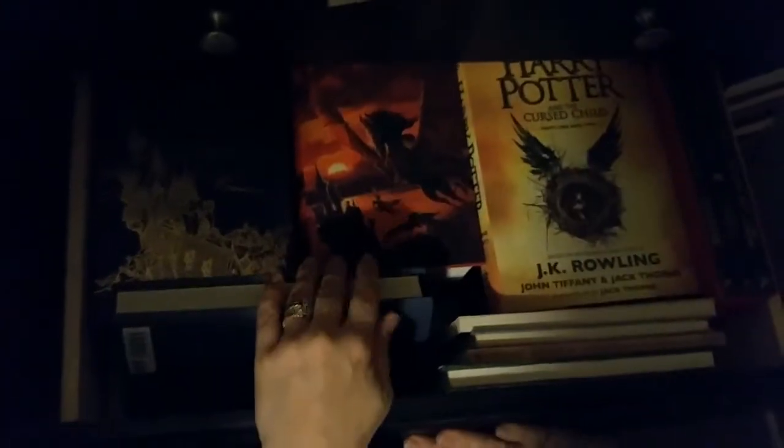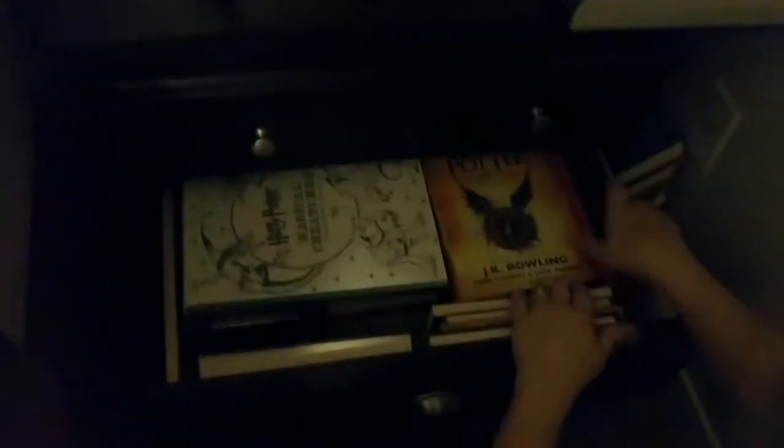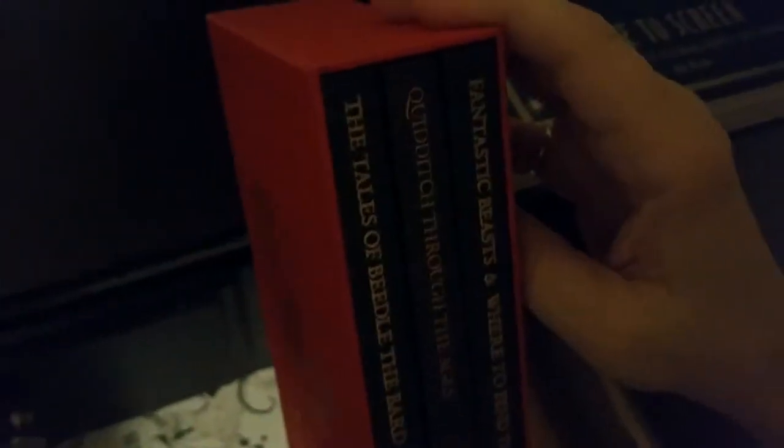We did see the concert for the Philosopher's Stone — with the Toronto Symphony Orchestra — and we're going to see Chamber of Secrets in Concert next month. This is the Hogwarts Library set — the Tales of Beedle the Bard, Quidditch Through the Ages, and Fantastic Beasts and Where to Find Them. I wanted it because it's a complete set.